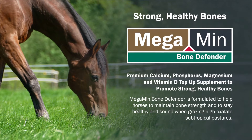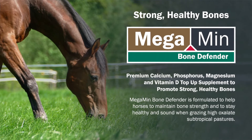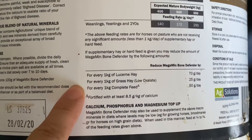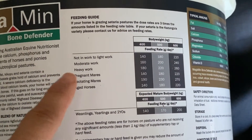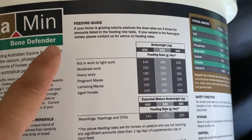Megamin Bone Defender is a top-up supplement designed to provide extra calcium, phosphorus, magnesium, and vitamin D to assist in maintaining or balancing the calcium to oxalate ratio for horses grazing subtropical pastures. Bone Defender comes with a very detailed feeding guide that factors in the horse's requirements for calcium in relation to its weight, workload, reproductive status, and age. This guide also considers the extra calcium required to balance the extremely high levels of oxalate found in Setaria species.